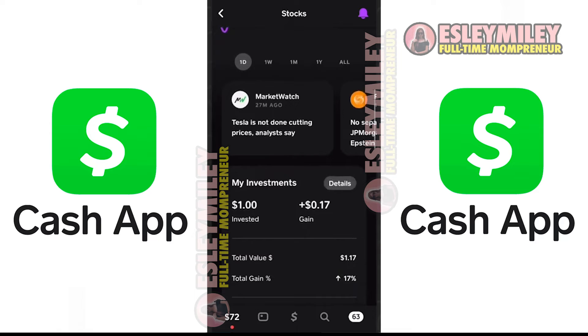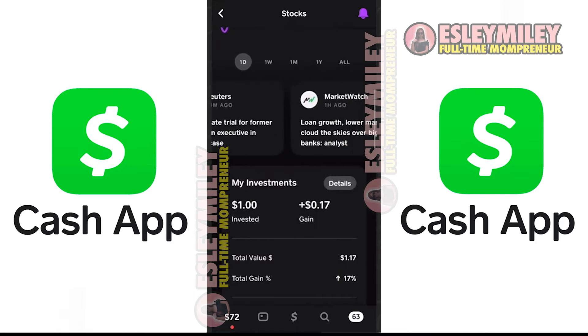As you scroll down, you'll find daily news relevant to the stock market, followed by the stocks you own and your total investment.